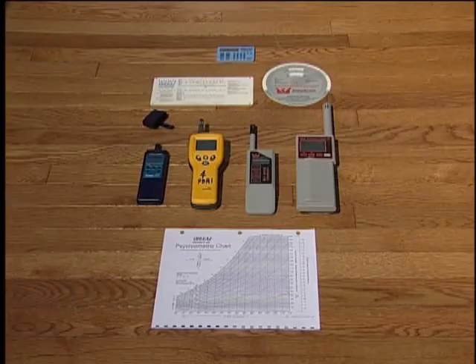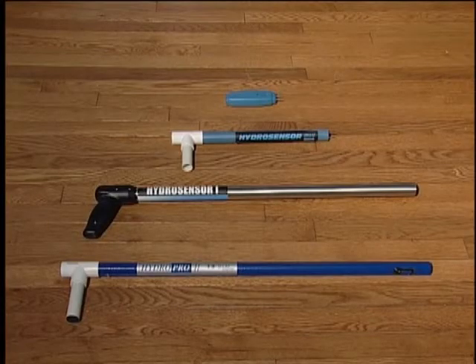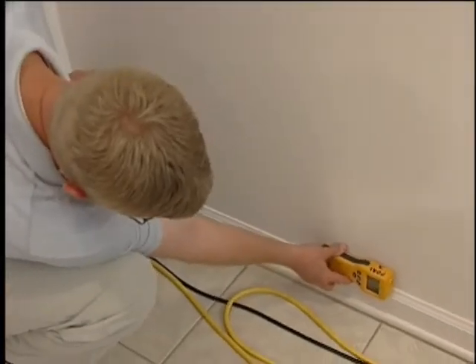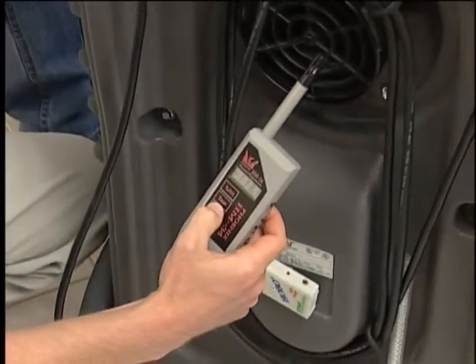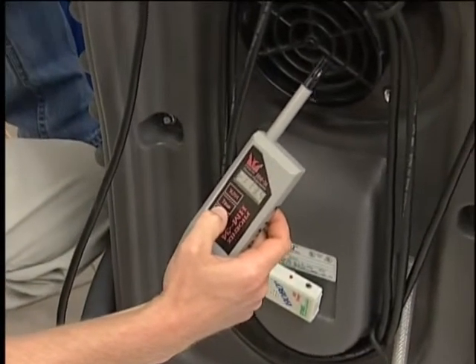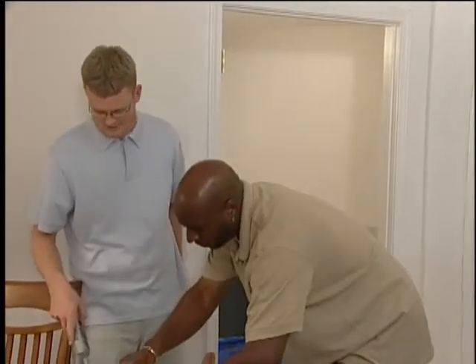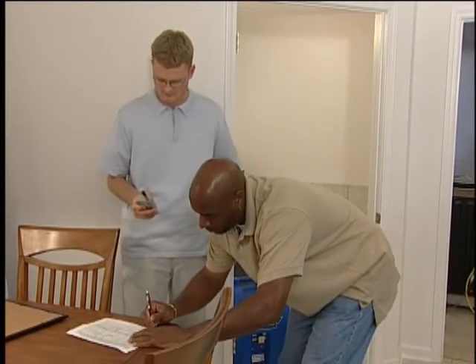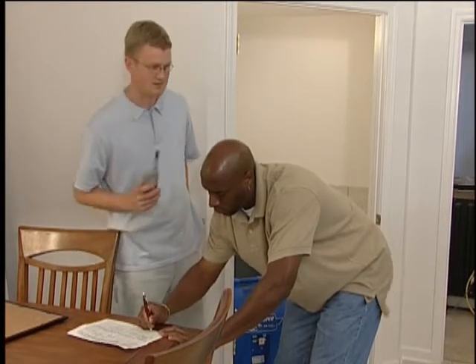Our technicians are required to monitor their jobs daily, using several meters including moisture sensors, non-penetrating and penetrating meters to determine material moisture content, and thermal hygrometers to measure temperature and relative humidity. The students are recording readings taken from several locations onto a psychometric log and materials moisture log. This is required documentation on all Paul Davis water mitigation jobs.